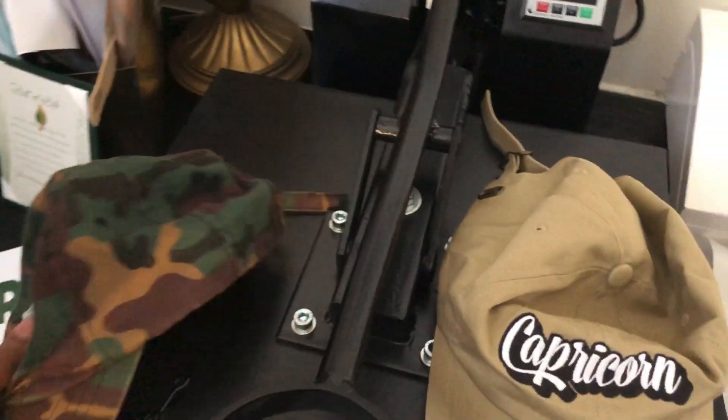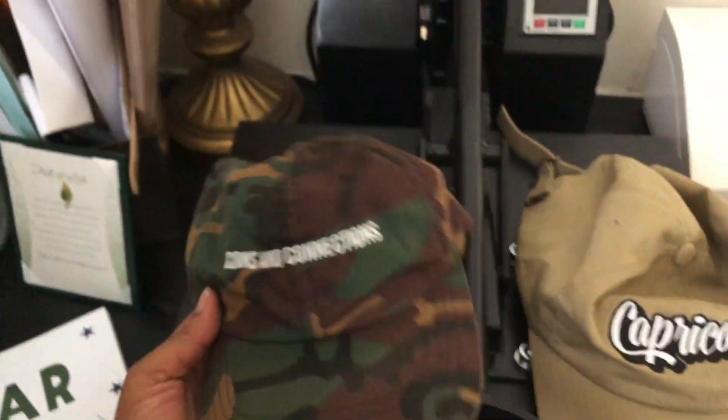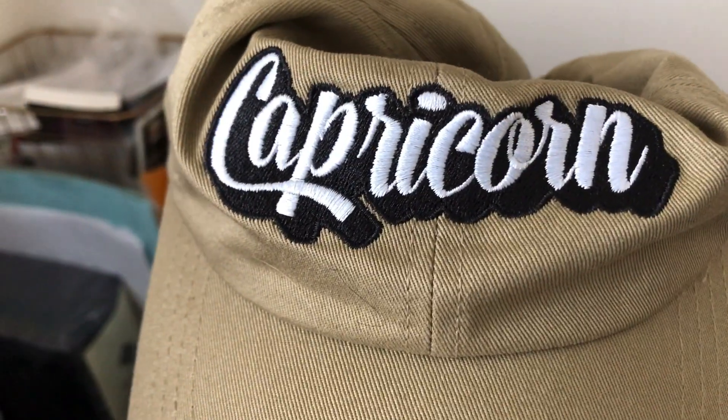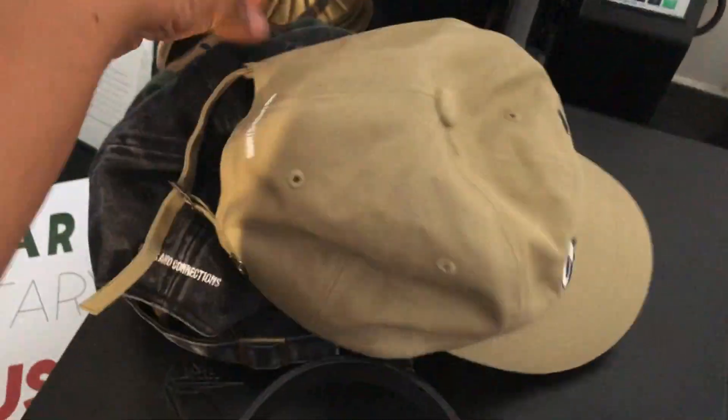Now I'm going to get into some of the hats. They do embroidery, and this is an army fatigue hat — I just had the words 'Coins and Connections' on that one. Then I also have this one to match my shirt. Look how that came out on embroidery — the colors are bright. This is like a washed denim black hat and I got my logo on the back. Here I got 'Capricorn' on this khaki hat, and I got the words on the back as well.